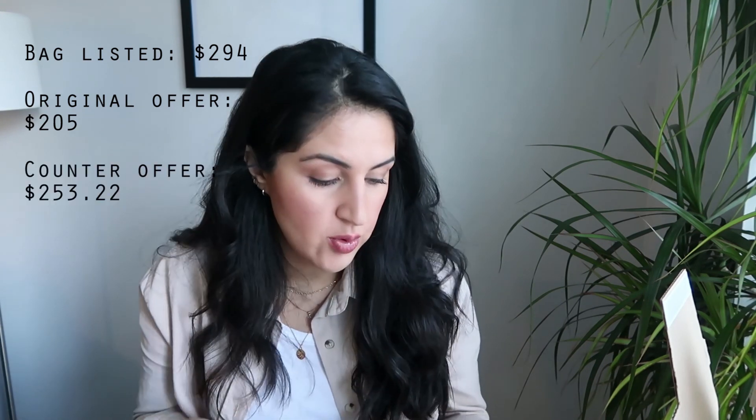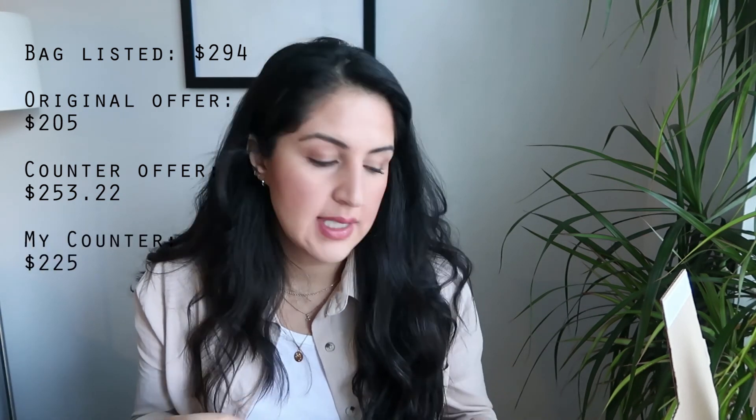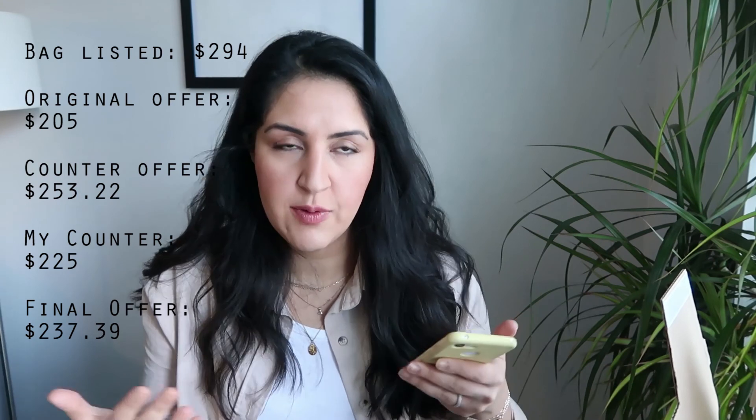I found this bag, put it on my favorites, and was following it for a few days. Then on the 21st of January I decided to make the purchase. I sent her an offer of $205, which is the lowest end you can go — and sometimes that could backfire and they won't negotiate with you. But she sent me a counter offer of $253.22. I did another counter of $225, and then she came back at $237.39, which I accepted. I felt it was kind of in between the range we were both going. With the fees and everything included, I ended up paying $315.